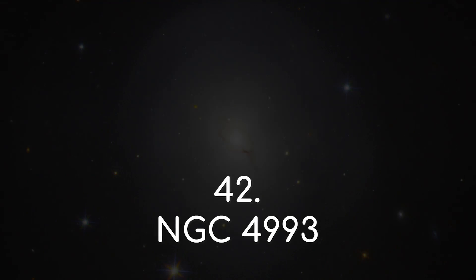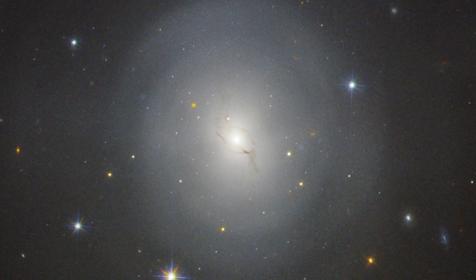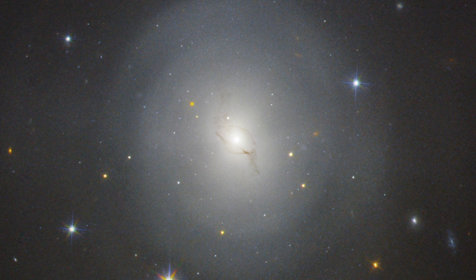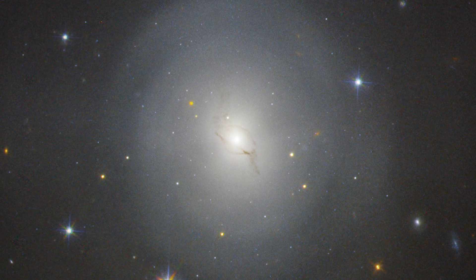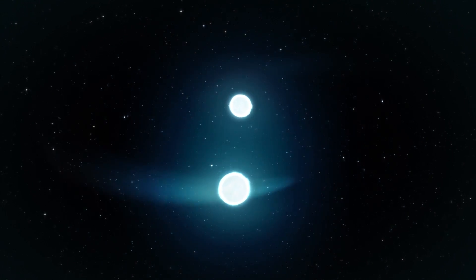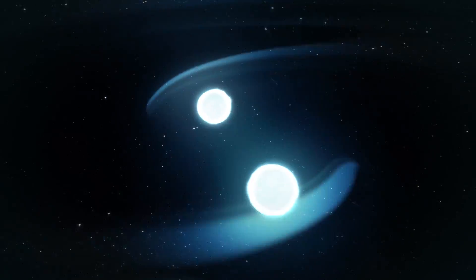NGC 4993. So far, all the stars we've looked at have been found in our own galaxy. Outside the galaxy, individual stars are pretty hard to observe. But sometimes cataclysmic events happen in other galaxies that are so big, we can observe them millions of light years away.